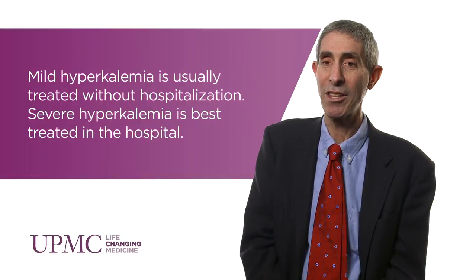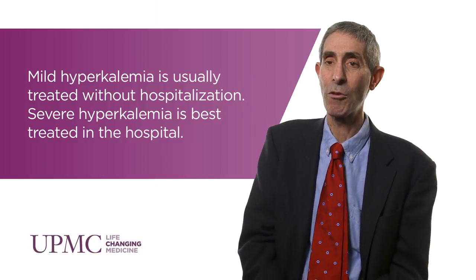It's important to be aware of this disorder and to monitor serum potassium concentrations. When serum potassium concentrations start to rise to a level where you need to intervene, it's important to intervene.